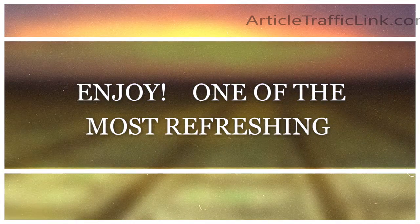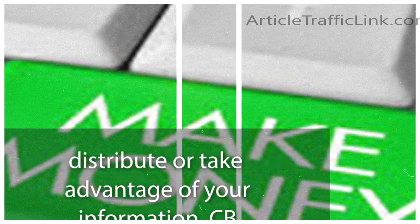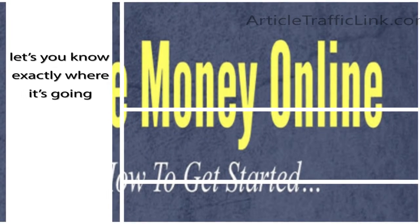One of the most refreshing things about CB University is their commitment to keeping it all above the belt. Whereas a lot of the shadier e-business and e-marketing companies won't be upfront with how they distribute or take advantage of your information, CB University lets you know exactly where it's going to be sent.